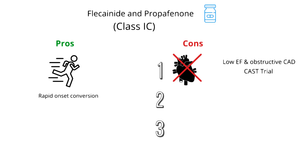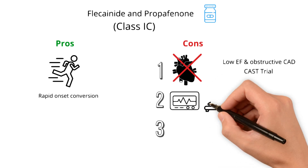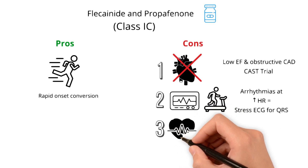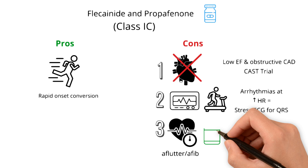Second, flecainide and propafenone have a greater pro-arrhythmic effect at faster heart rates. So patients must get a stress ECG done after they are fully loaded on these medications to monitor for QRS changes at faster heart rates. Lastly, both drugs promote one-to-one conversion of atrial flutter, so patients also need to be on a rate control medication.